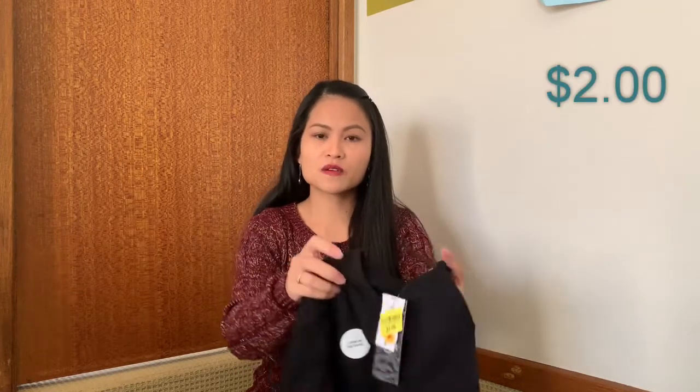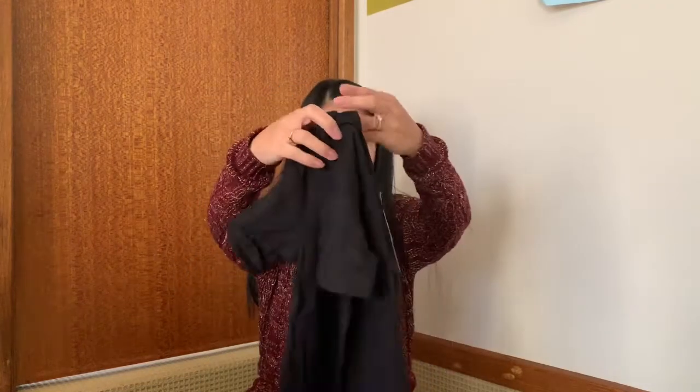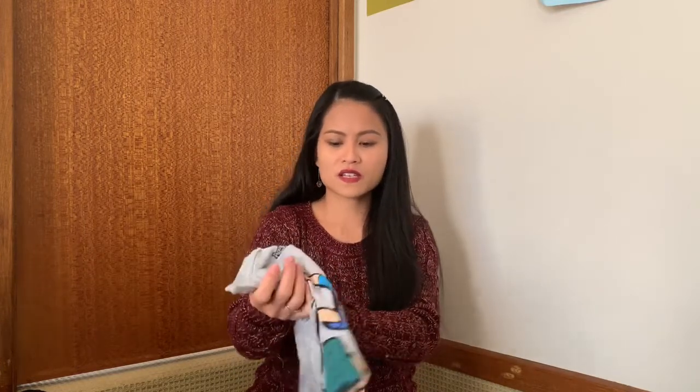Next one is another shirt — down from nine dollars to two dollars. It's a very cute one, I love it, and this is what the back looks like. I was going to get size eight for Aiden but they only had size seven when we went to Kmart, so I just got size seven. It fits well — not too big and not too small for him.